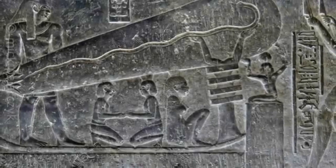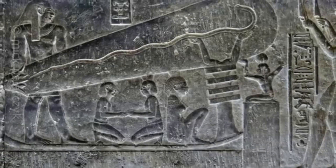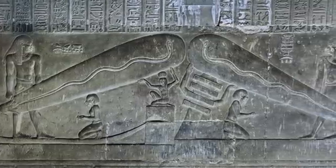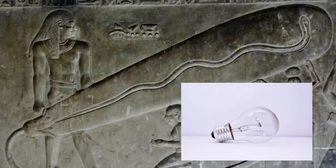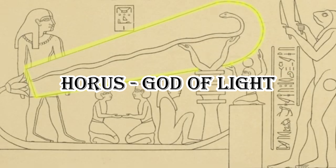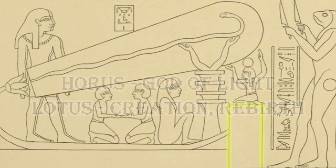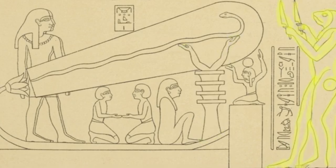The Dendera Lightbulb is a controversial interpretation of a relief found in the Hathor Temple complex in Dendera, Egypt. This relief depicts what some people claim to be a representation of an ancient electrical lightbulb. The scripture reads that the god Horus emerges from the lotus flower, as light would emerge from a lightbulb. The djed pillar is an image of an insulator, and a baboon with a knife standing nearby symbolizes the danger of electricity.